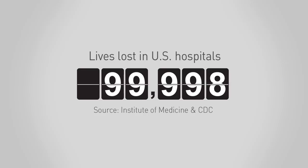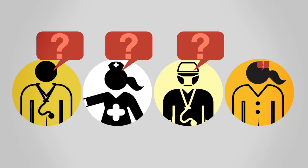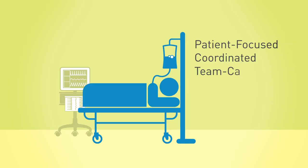Each year, nearly 100,000 lives are lost in U.S. hospitals, most of which are due to lack of and errors in communication. Metro Hospital is helping eliminate preventable deaths by focusing on patients and using RP Vita to coordinate the delivery of multidisciplinary team-based care.